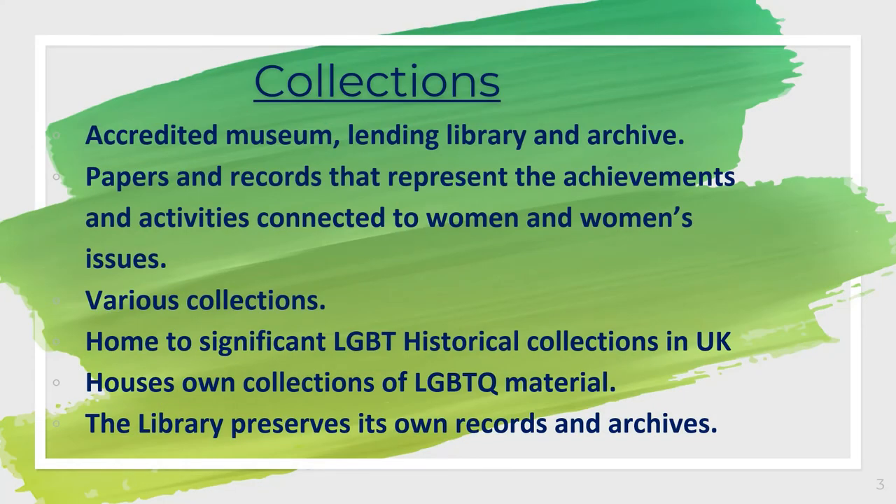In terms of their collections, the Glasgow Women's Library collects the papers and records of organisations and individuals that represent the many achievements and activities relating to women and women's issues. A few example collections are the girls' annuals from about the 1950s to the 1980s — which obviously predates them as an institution — the Scottish Women's Aid Archive, Scottish Women's rural history, and many others. The Glasgow Women's Library is also home to one of the most significant LGBT historical collections in the UK, with material spanning from the 1920s to the present day.